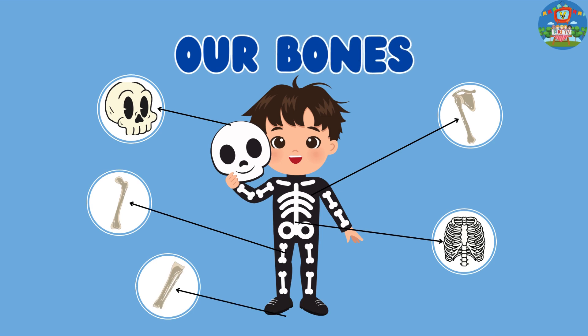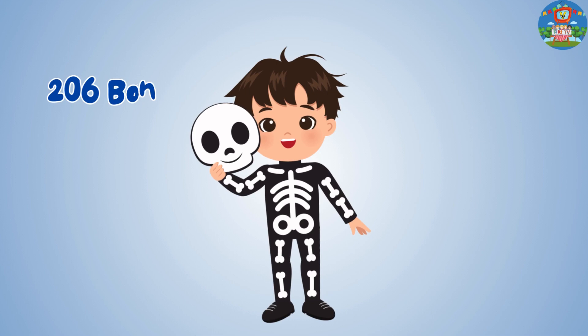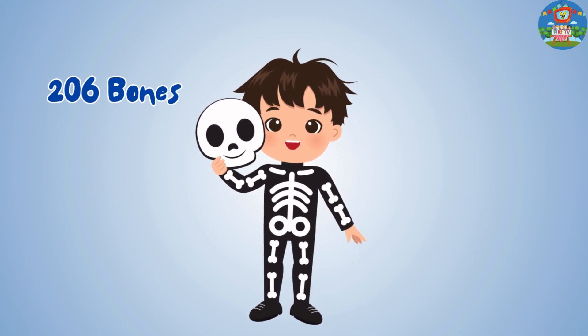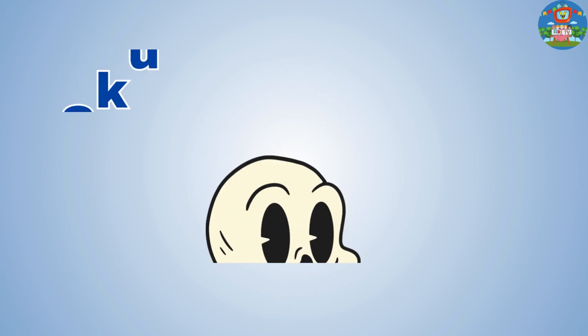Hey kids, today let's learn about our bones. There are 206 bones in our body. Kids, do you believe?